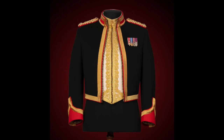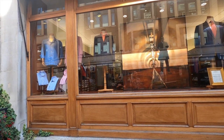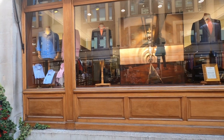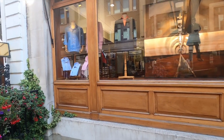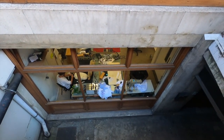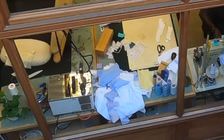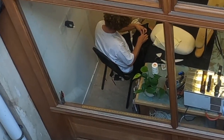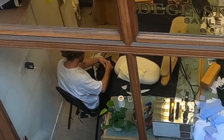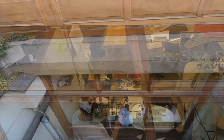They hold the royal warrant for Her Majesty the Queen, the Sultan of Oman and the King of Bahrain. Something like 50%, more than half of their customers, are overseas. Now if you look down into the basement just off the main street, you can actually see the cutters and the tailors sewing, going about their work, creating these masterpieces, these amazing works of artistry — which the suits here truly are.